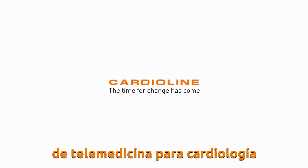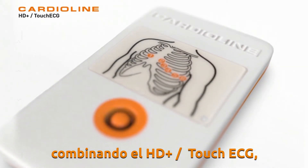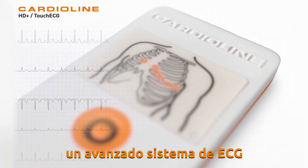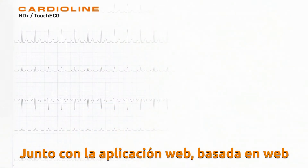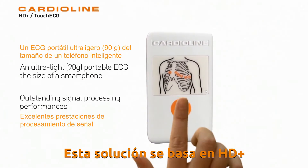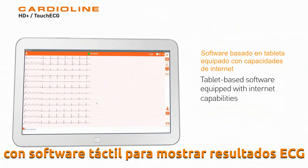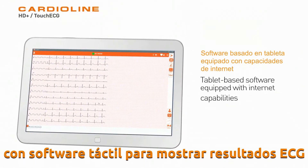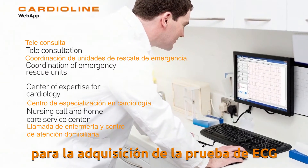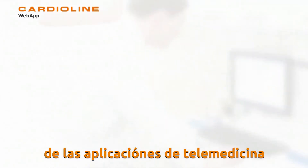Cardioline announces a breakthrough telemedicine solution for cardiology, combining the HD Plus Touch ECG, an advanced PC ECG system, together with Web App, a web-based application. This solution is based on the HD Plus Portable Acquisition Unit with Touch ECG software for display and ECG interpretation, and Web App, a web platform for ECG test collection and for all the diagnostic modalities of telemedicine applications.